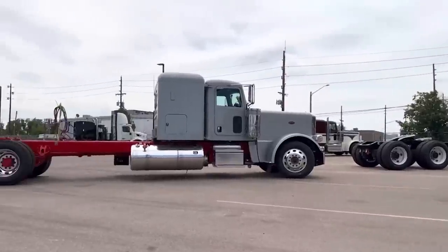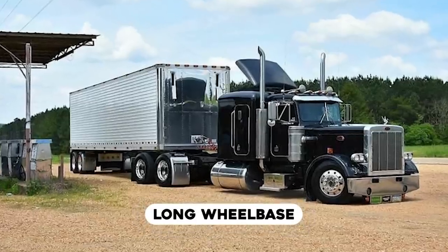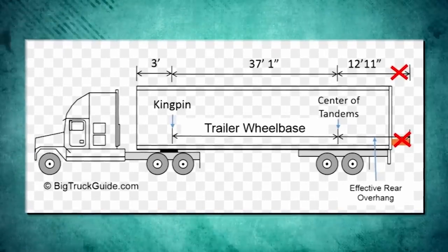Long wheelbase trucks are ones that have an increased length between the wheels, hence the name long wheelbase. The wheelbase is properly measured from the center point of the forward axle to the center point in between the drive axles.